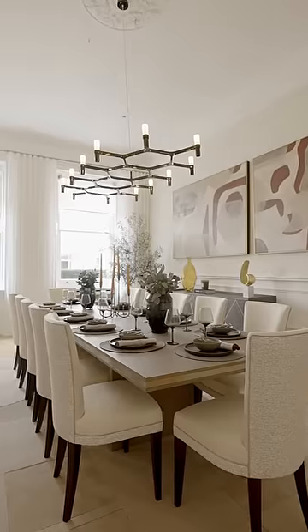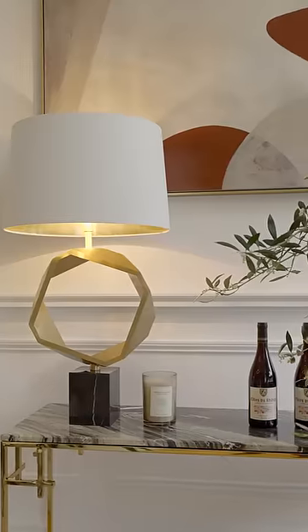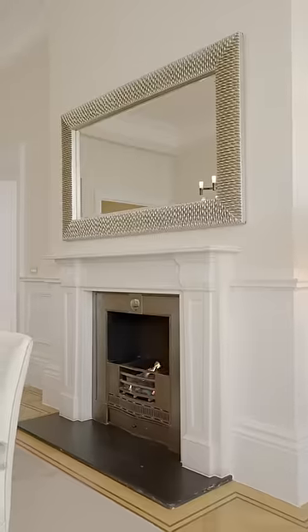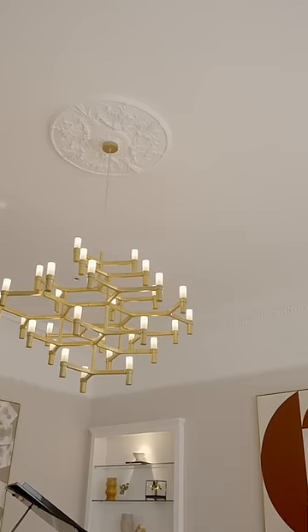The first room you walk into is this amazing dining room. I designed these chairs with tool backs to add a sort of luxury feel. The key metal throughout the whole property for me was gold. You can see this in the edging of the dining table, in the lamps — it just creates a unity and a fluidity around the property.